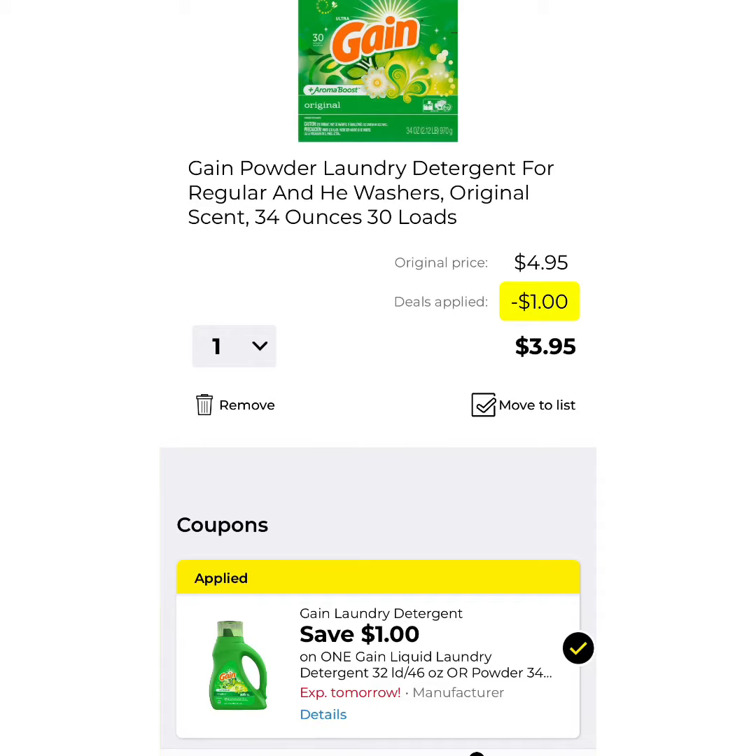Next, I want you to clip a coupon for $1 off Gain Powder for the 30-load. That brings it down to $3.95.